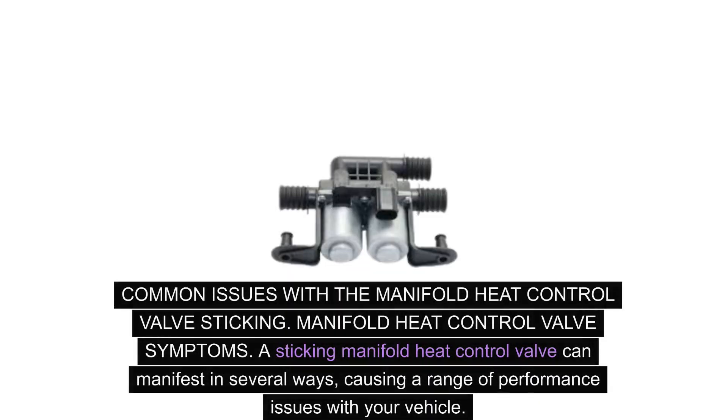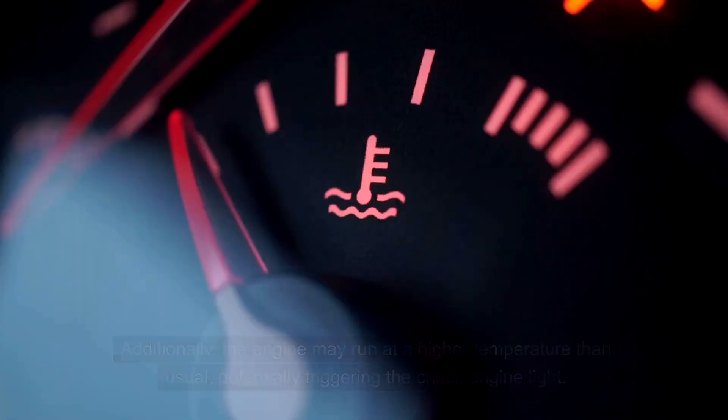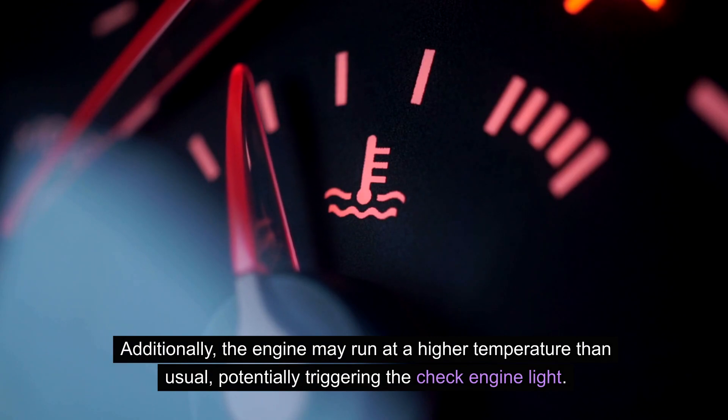A sticking manifold heat control valve can manifest in several ways, causing a range of performance issues with your vehicle. You might notice irregular idling, decreased fuel efficiency, or a distinct lack of power during acceleration. Additionally, the engine may run at a higher temperature than usual, potentially triggering the check engine light.